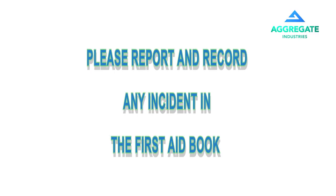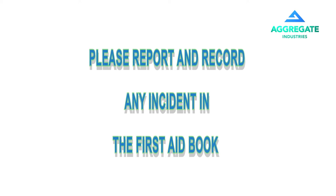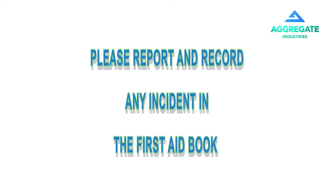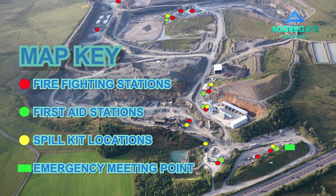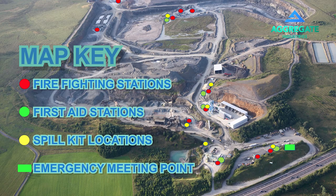Please report incidents that require treatment to site management and record the incident in the first aid book located in the main office where you received your visitor induction. Liquid spills. Here on the site map we have clearly marked locations of all of our spill kits. The spill kits contain rain covers, booms to assist; dust or sand may also be used. You will be provided with this map as part of your visitor registration upon arrival.